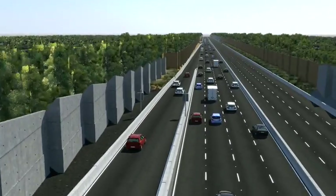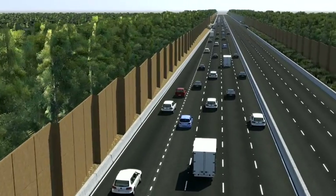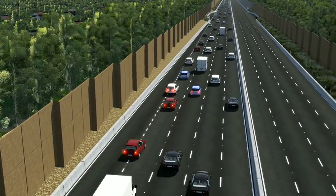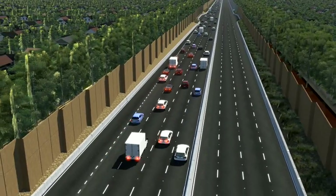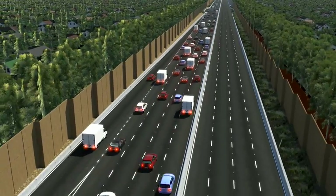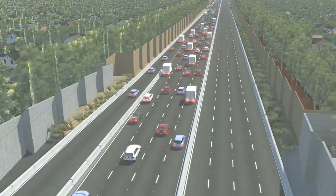Traffic congestion on the freeway often results from a surge of traffic entering the freeway at any one time. This sudden reduction in speed creates stop-start waves, which reduce freeway capacity, creating delays, causing driver frustration and increasing the risk of crashes. Stop-start waves can slow down several kilometres of freeway traffic, and it often takes the whole peak cycle for the freeway to recover and for traffic to flow normally again.